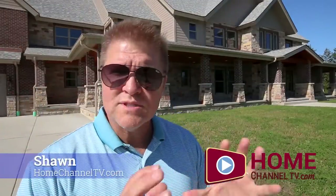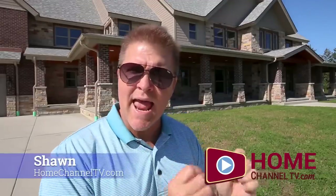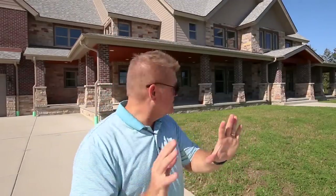Today we're in Homer Glen, Illinois, southwest of Chicago. It's a quiet, tucked-away property on nine acres. This home behind me is 7,700 square feet — all new construction, just finished, with a nice rustic feel on the outside. We're going on a tour with Shane from John Greene Realtor for a grand look at this beautiful custom home. Let's go inside.